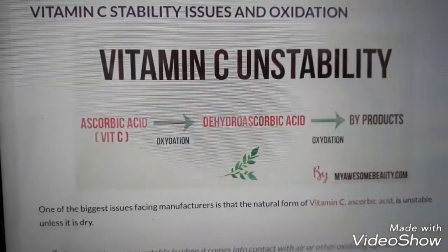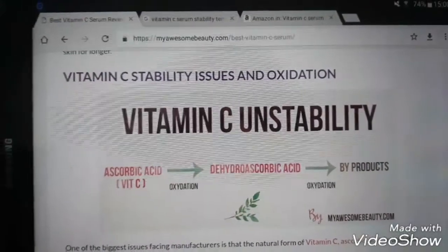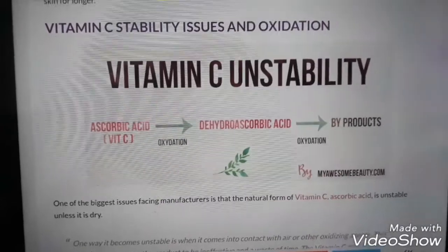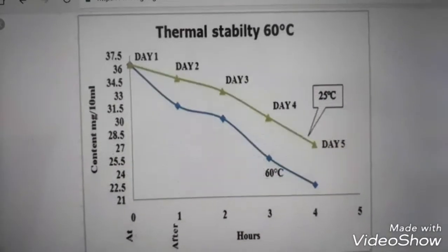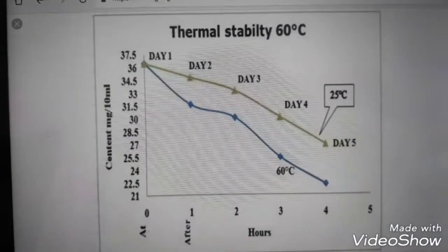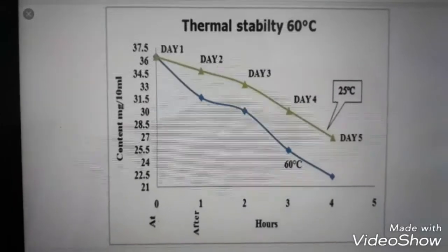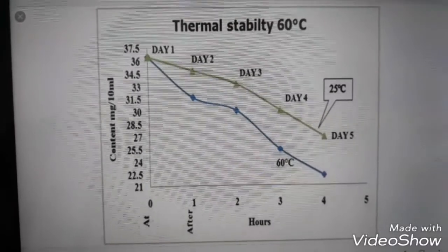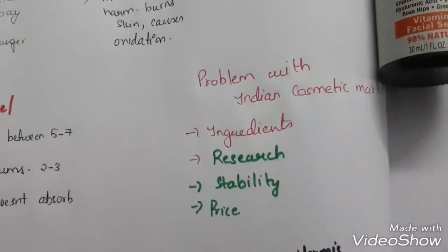Ascorbic acid, which is vitamin C, undergoes oxidation and converts into dehydroascorbic acid — this causes a lot of irritation on the skin, which is why vitamin C instead of protecting us ends up damaging the skin more. Looking at a temperature graph, vitamin C depletes day after day, and beyond 25 degrees Celsius it depletes very fast. Room temperature itself is 27 degrees — so imagine applying it outside in 40 to 45 degree heat.